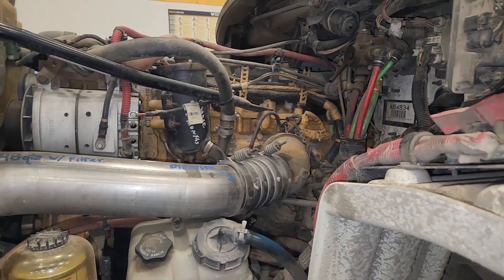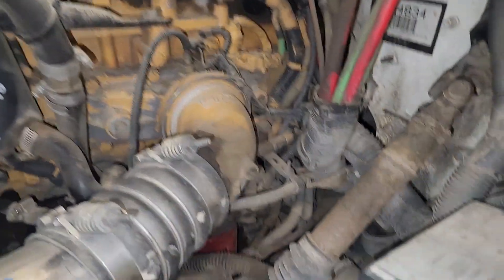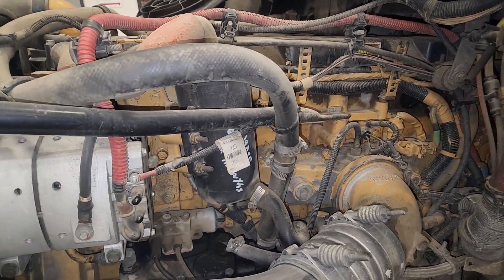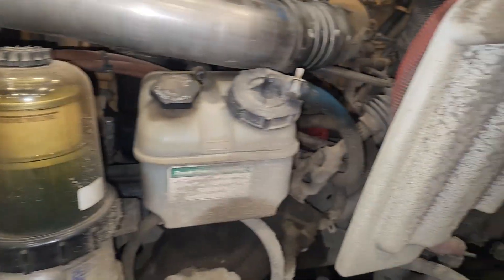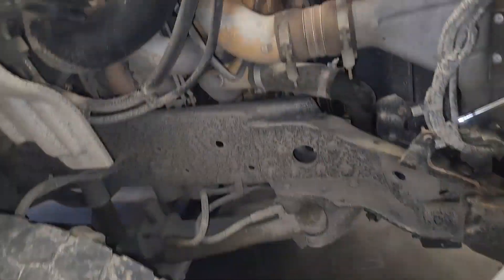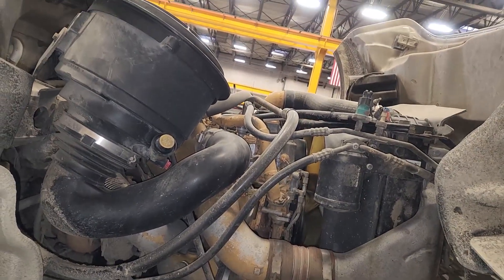So this is our C13 with a LEE serial number. C13s only came with LEE or KCB serial numbers, and KCBs are the previous version which were much better. These have full Regen systems — CAT's version of an EGR system — and the ones in International and Freightliner chassis were quite difficult to work on.